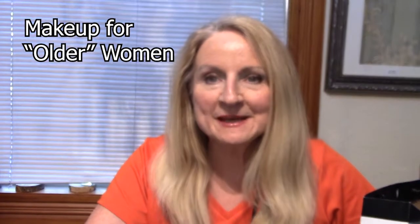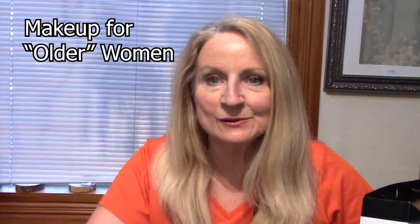Hi everyone, I'm Kim Cash and I'm 59 years old going on 60. I just recently went to the store, got some makeup, and I'm going to put some of it on and show you how I use makeup products to try to look my best at my age with as few products as possible.